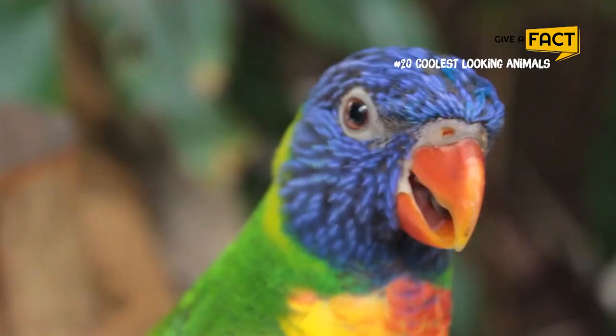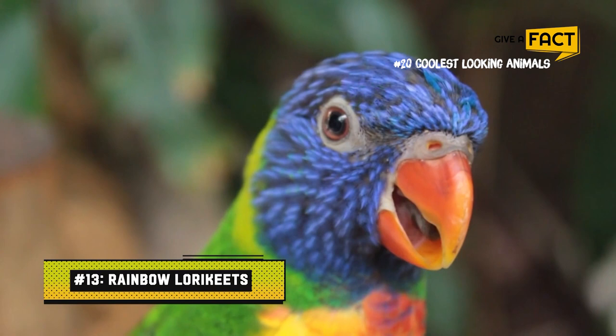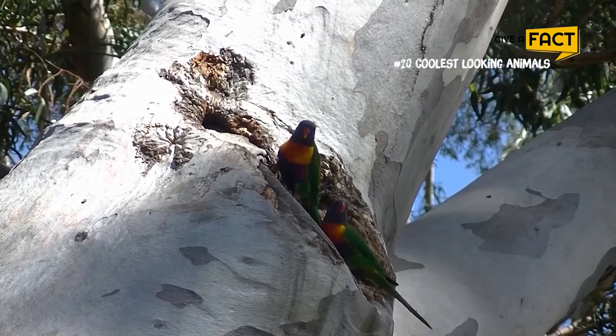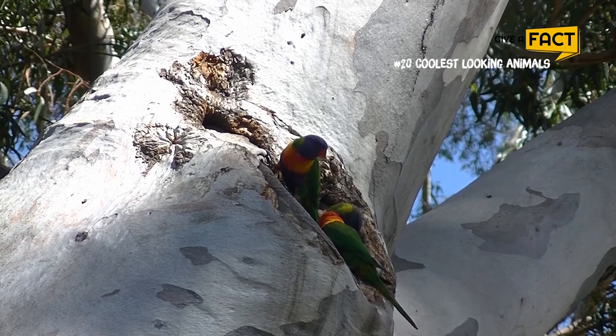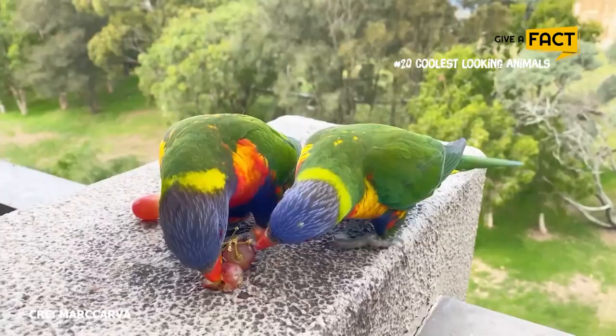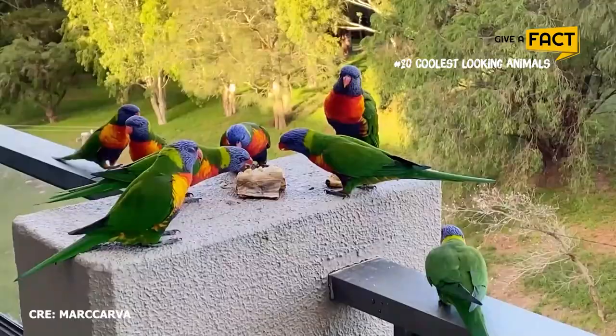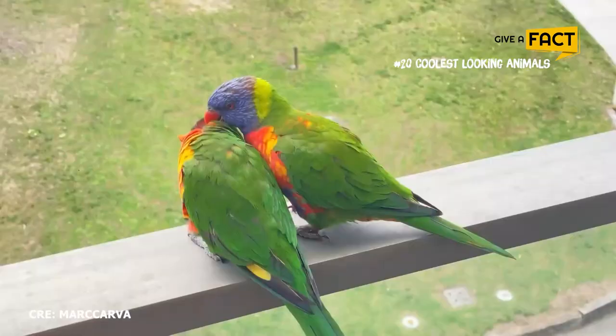13. Rainbow Lorikeets. Rainbow lorikeets are widespread in eastern and northern Australia and also around Perth. They are aggressive around nesting hollows, preventing native birds from nesting. They have even been recorded dragging the nestlings of Australian ringnets from hollows and dropping them onto the ground, then occupying the hollows themselves.